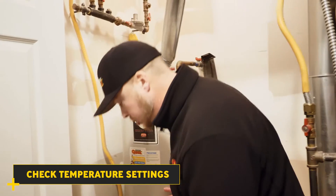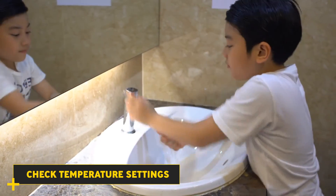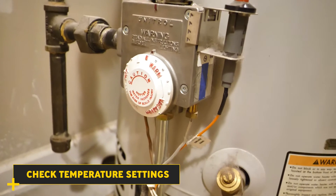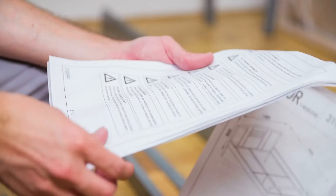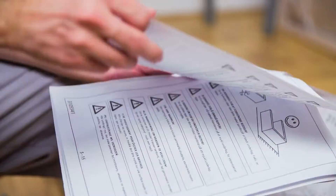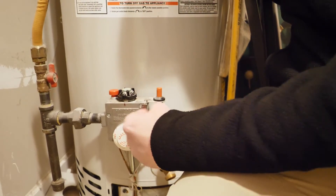Other things you want to look for are temperature settings, because you don't want to scald children or anyone. You always want to make sure — like this one here — this is set to 120 degrees on this dial. Every dial is different, but if you read through the manual, it will tell you what each dial setting means for temperature and what it should be set to.